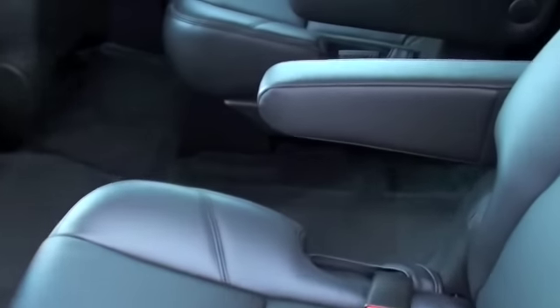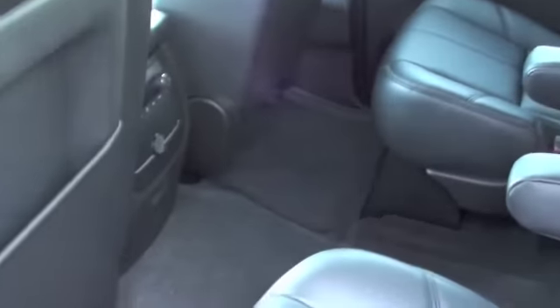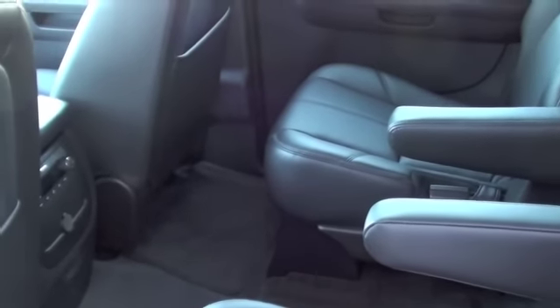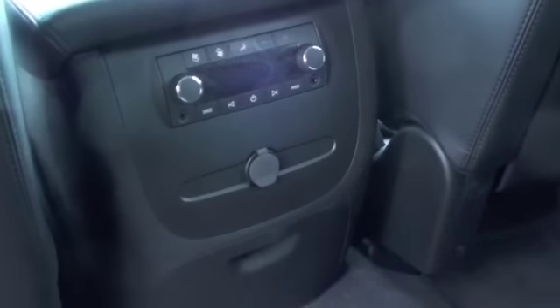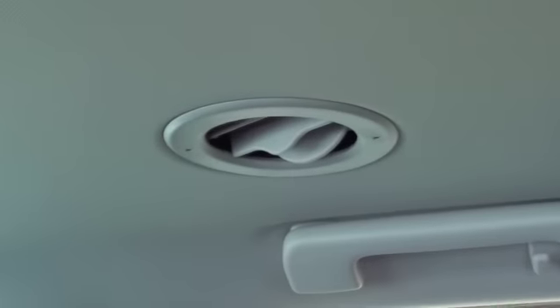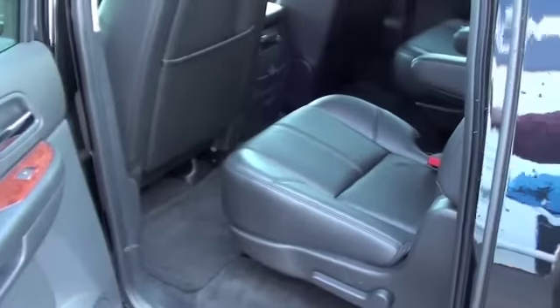In the second row you have captain's seats, and as you can see it is ebony interior, which I like. Don't get me wrong, the tan is pretty, but it shows all the dirt. Back here you're going to have some controls, a power outlet, and cup holders. For the kiddos there's the back bench seating, and of course you're going to have rear air — got to have it in our Texas and Louisiana heat.